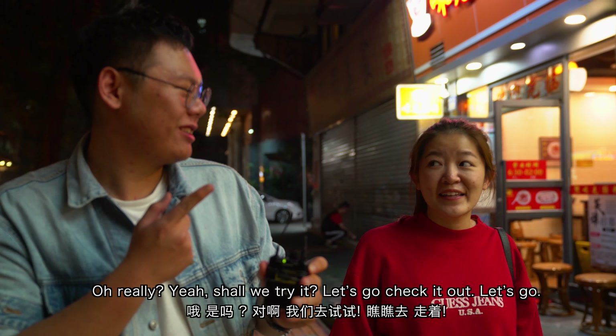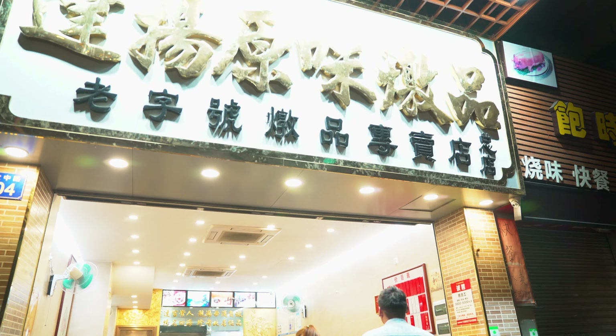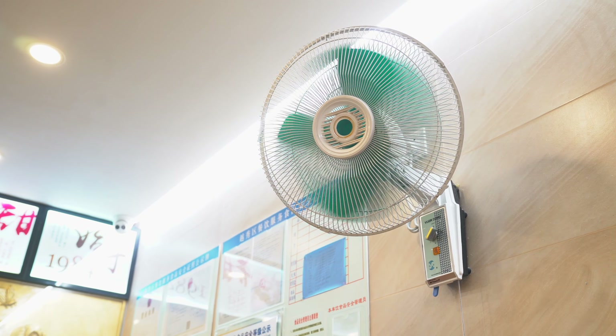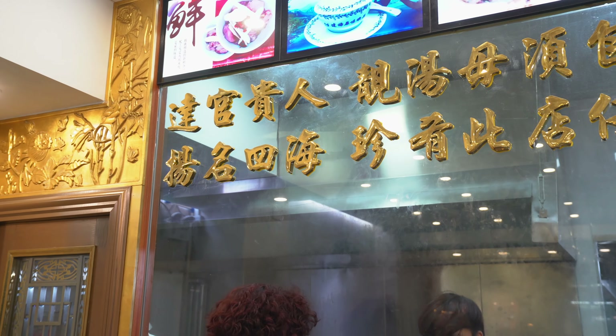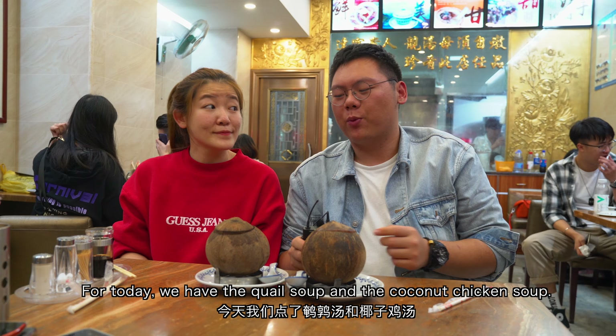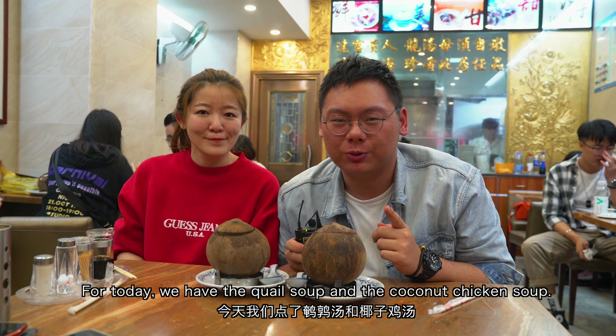Shall we try it? Let's go check it out. For today we have the quail soup and the coconut chicken soup. I believe those are the top sellers here.